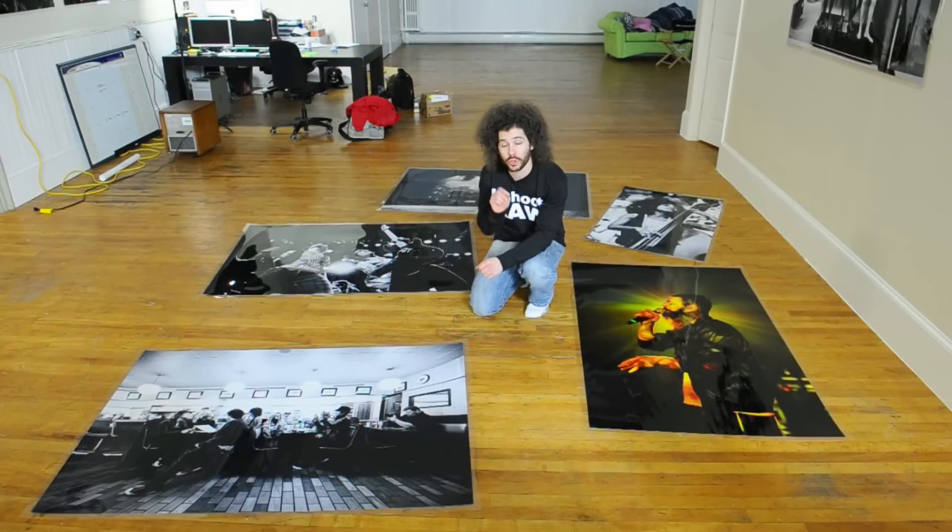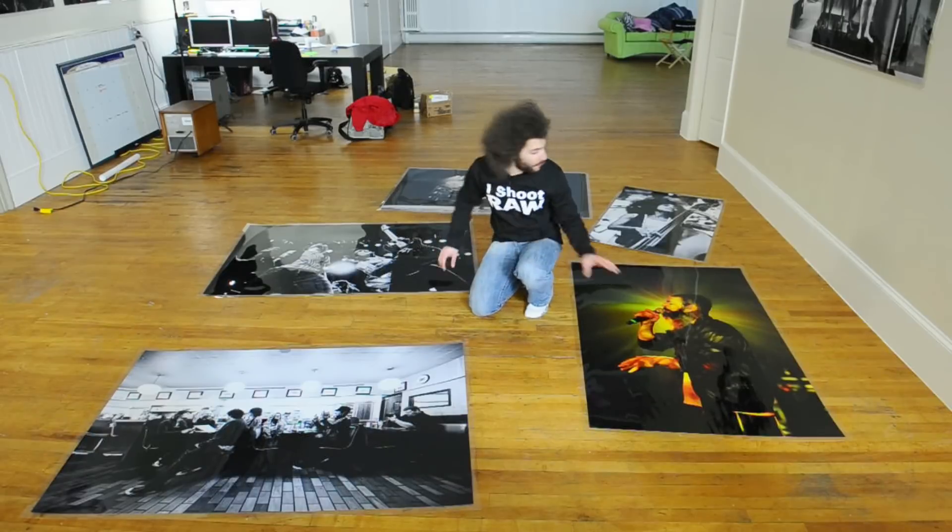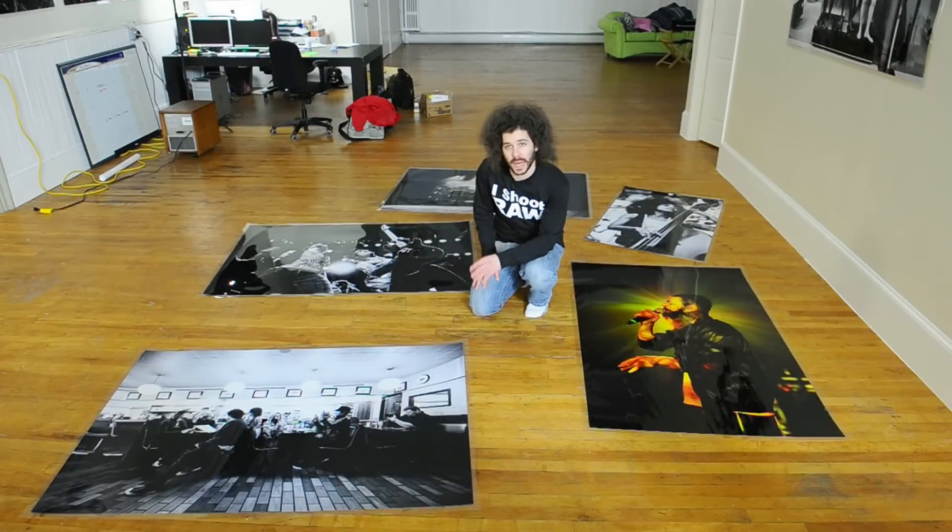Jared Polin, froknowsphoto.com, and I'm surrounded here by five big-ass prints that are sitting here. I've got 21 total here in my loft — 21 big-ass prints that are all 30 by 45 or larger.